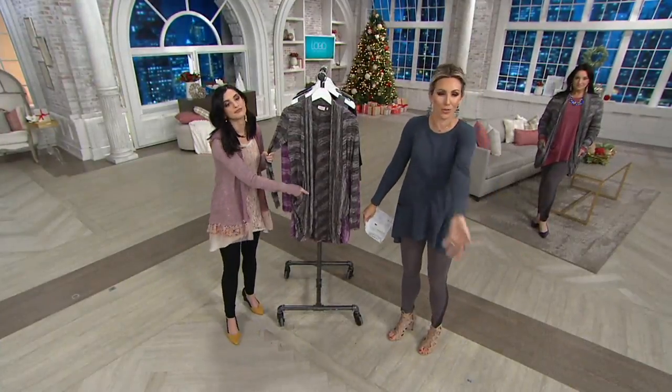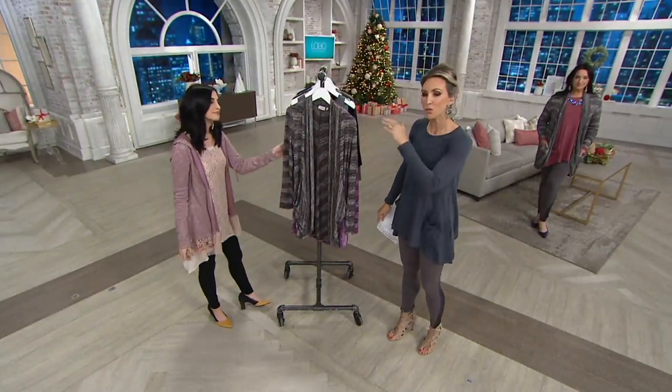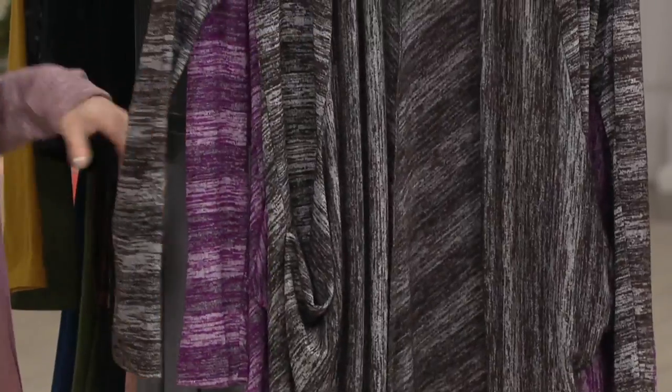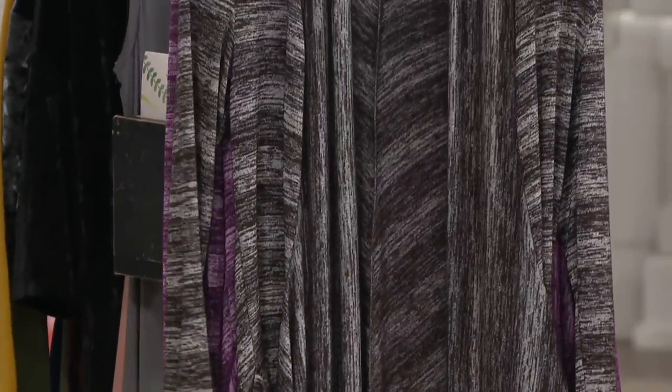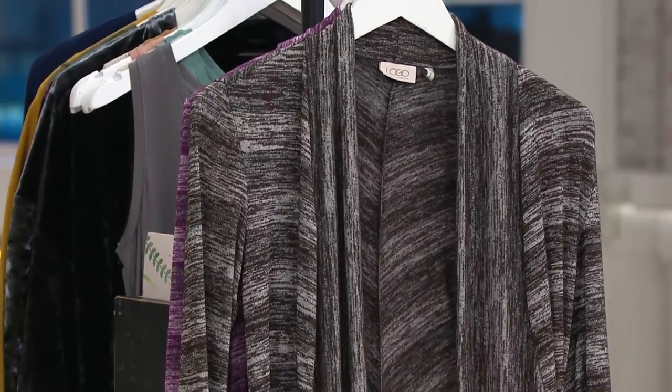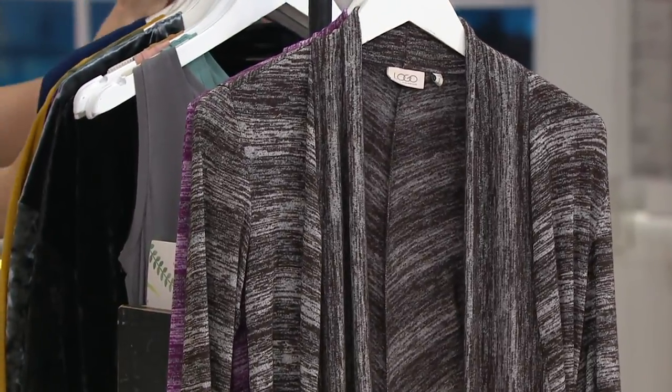An open-front cardigan — you know the versatility, I don't have to sell you on that. $26 and change for an open-front cardigan. It's an easy gift. It is almost $70 off the QVC price for the very first time. This was a $96.50 cardigan. It's $26.